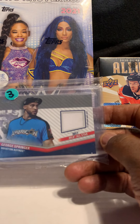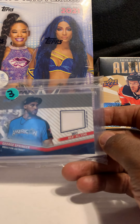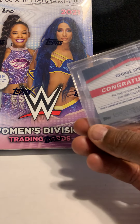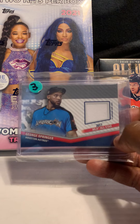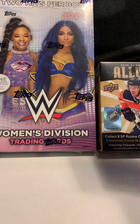Next card is of George Springer — a piece of his 2017 MLB All-Star Game jersey. I think the card was like a buck or two. I thought it was pretty cool. I think he's now playing for Toronto, but he had a good career playing for the Astros.